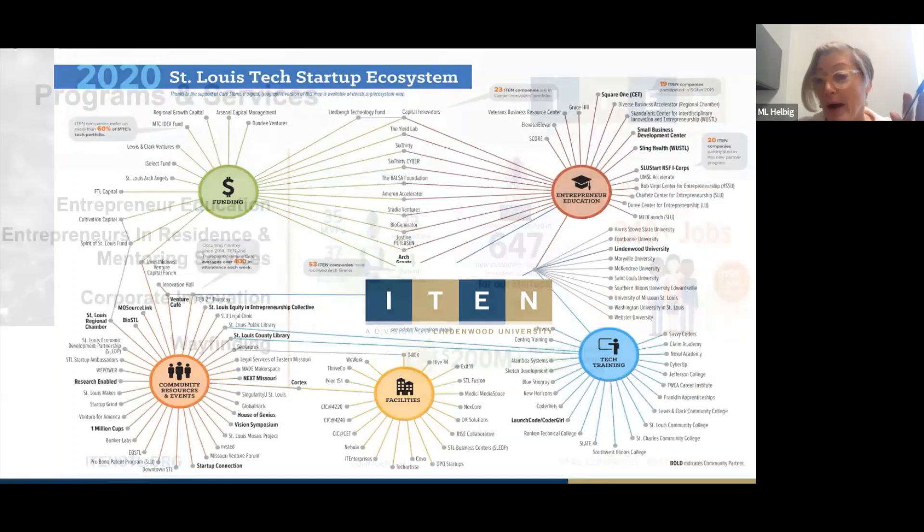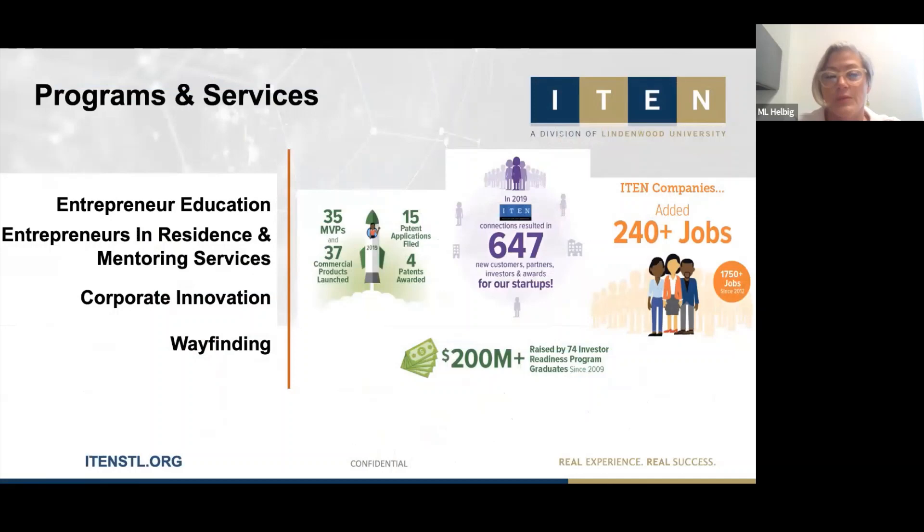We measure our success through the success of our startups. On the product side, we look at how many minimum viable products they've launched, patent applications and awards, the connections we make in the community through corporate innovation or wayfinding, and the jobs they create. We're approaching 2,000 jobs, and our startups have raised over $200 million in funding.